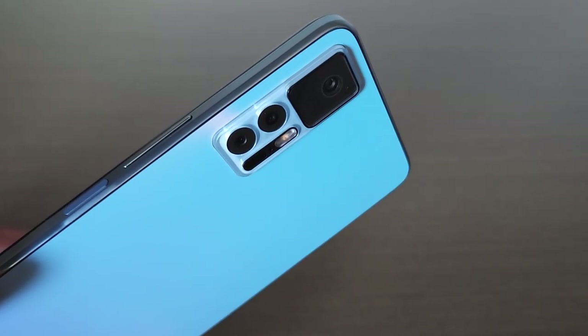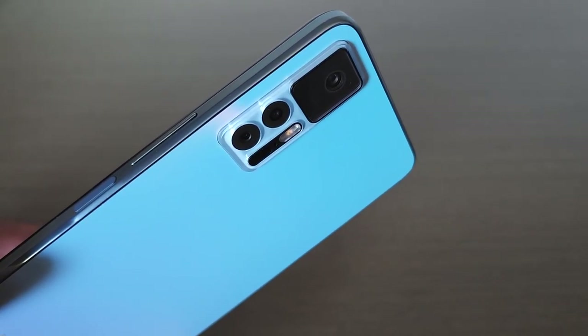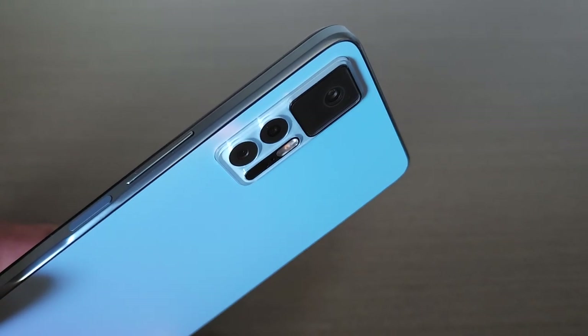Look at the way that looks at that angle — that's so beautiful. That'll probably be the thumbnail.